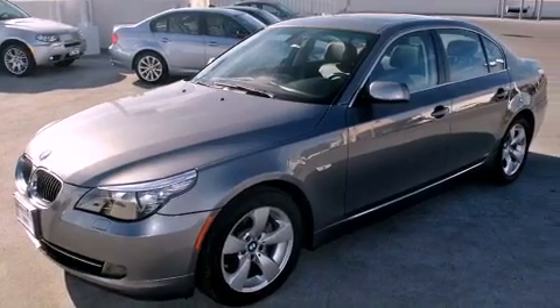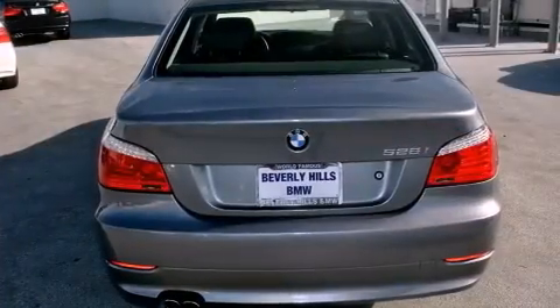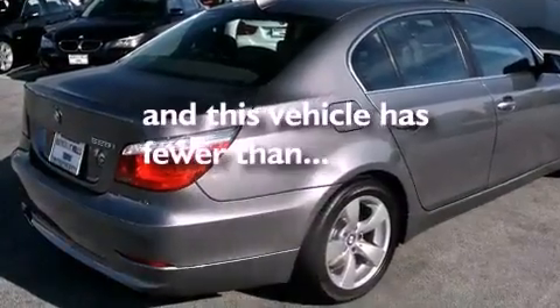Its top features include a steering wheel with memory settings, a power moonroof, cruise control, a CD player, a leather-wrapped steering wheel, a passenger side vanity mirror, a security system, a traction control system, dual power seats, and this vehicle has fewer than 34,000 miles on the odometer.